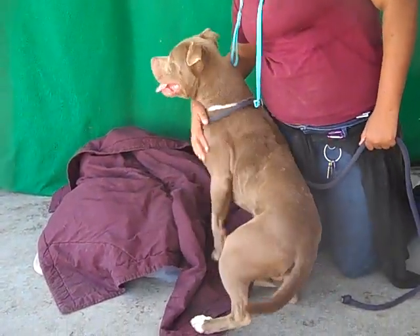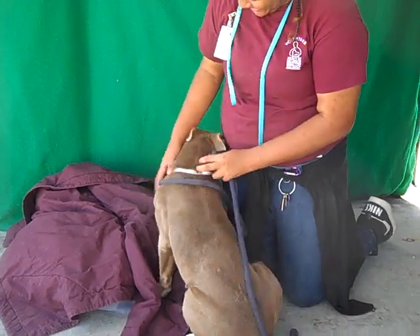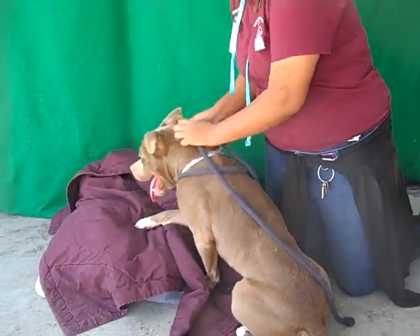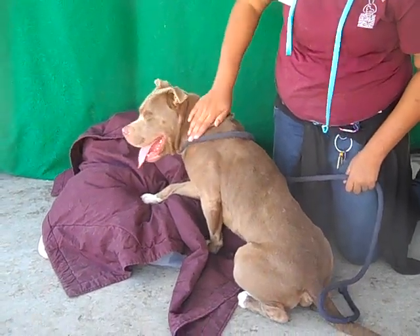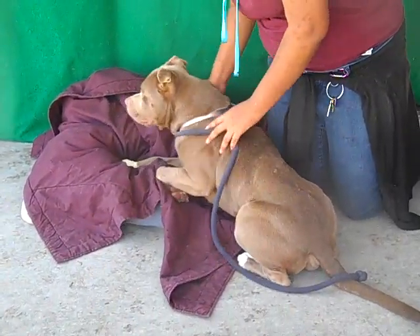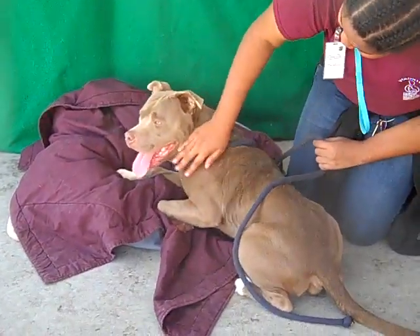One more thing — he is 60 pounds, but he's a compact 60. So come on down and meet Tatum. He is going to be your movie star, good to go, new member of your pack.